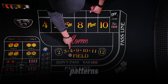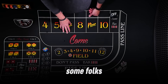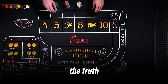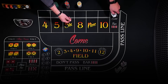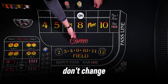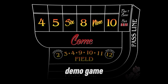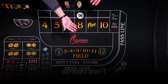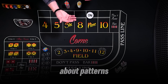You might hear about players tracking patterns, like watching for hot or cold shooters. Some folks believe a shooter on a long roll is more likely to keep hitting points. But here's the truth: every roll is independent. The dice don't care about past results. The odds of rolling a 7 are always 1 in 6, and the point numbers don't change based on streaks. I tracked 100 rolls in a demo game, betting pass line when the shooter had 3 wins in a row, and lost $48 because streaks don't predict anything. Stick to the math — pass line with odds — and forget about patterns.